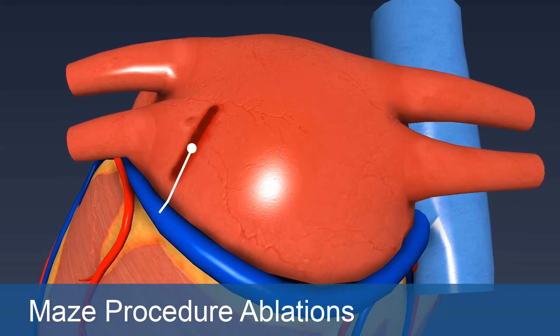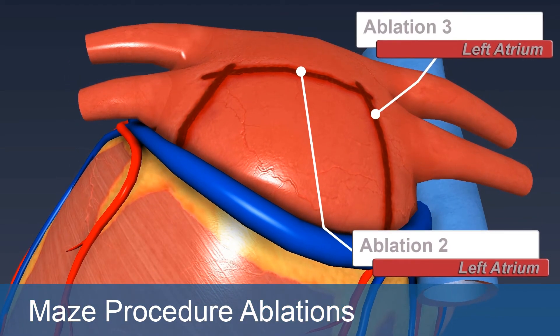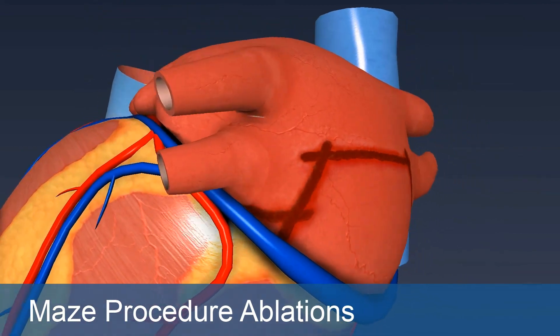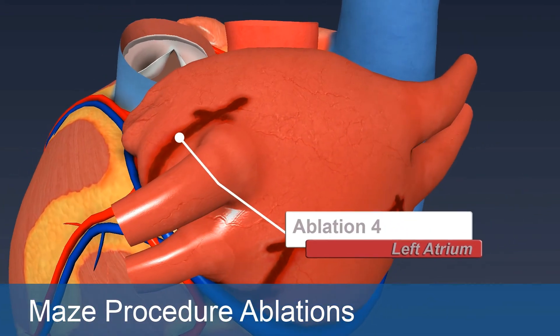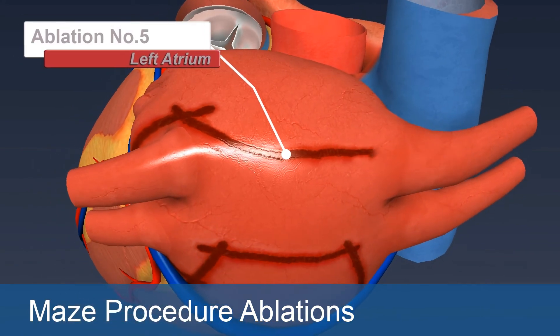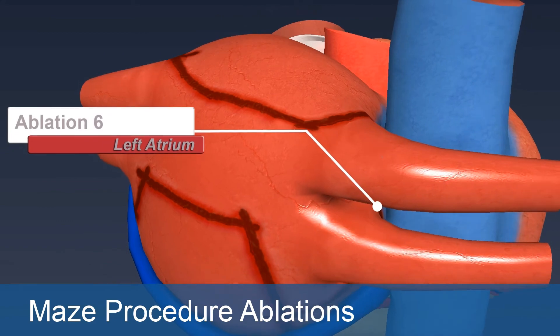So if we have electricity that's running chaotically and continuously around the upper chamber like this, and we put in strategically placed scars, it will channel that electricity much like the maze in your Sunday paper — enter here, exit here. So all the muscle gets activated so it beats, but it can't keep going chaotically.